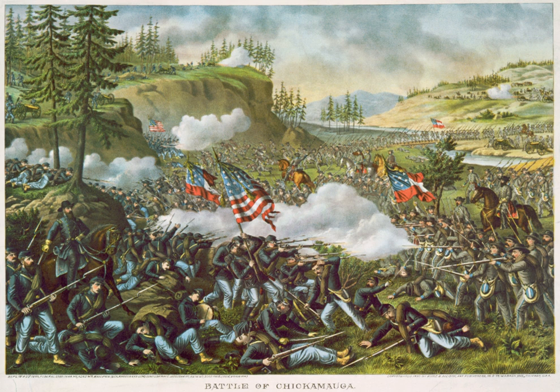On September 17 Bragg headed north, intending to attack the isolated 21st Corps. As Bragg marched north on September 18, his cavalry and infantry fought with Union cavalry and mounted infantry, which were armed with Spencer repeating rifles. Fighting began in earnest on the morning of September 19.